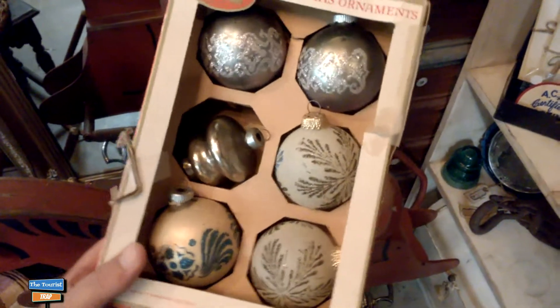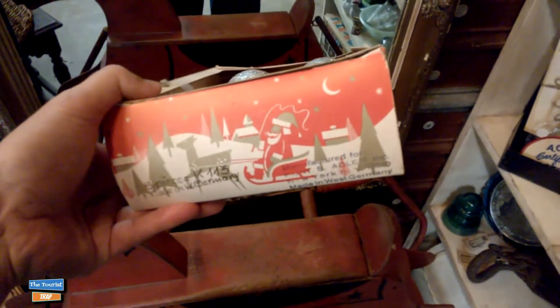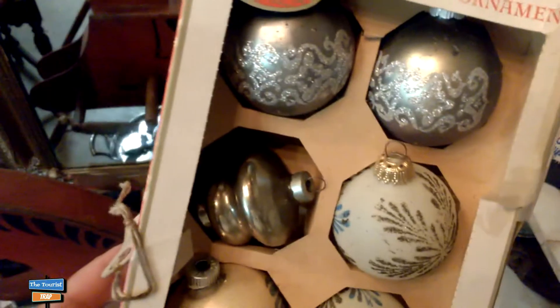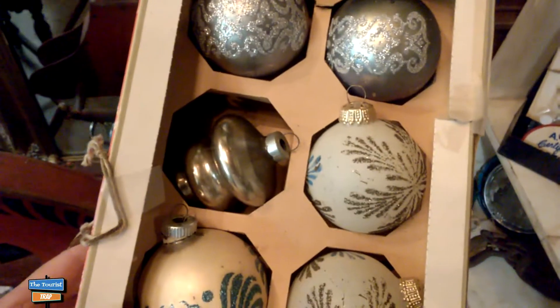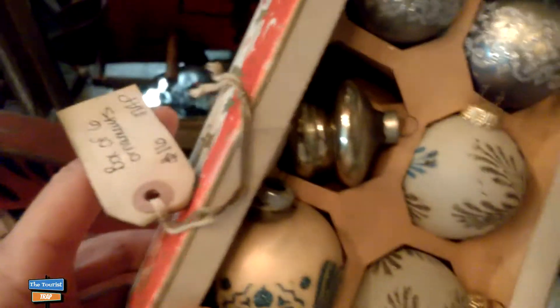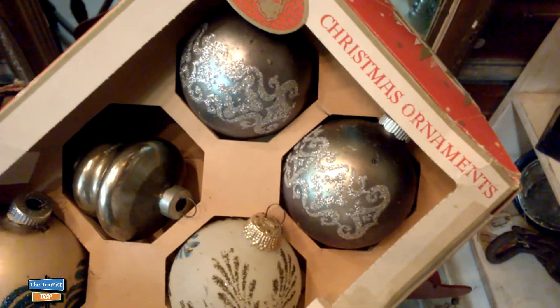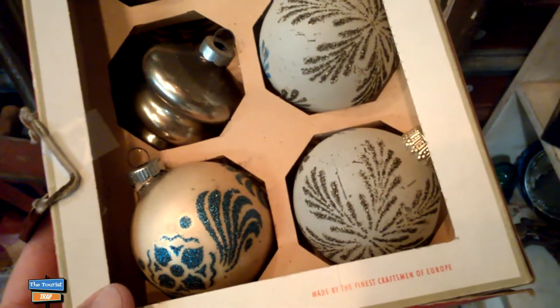I've never seen so many people at a market once a month, and this is their holiday market here going on. I have stumbled upon some vintage Christmas ornaments, and these do look like these might be original shiny brights. It doesn't say shiny bright on it anywhere that I can see. But those are pretty old - classic old - and they are only $16. I do like the shiny brights. One of my friends collects the shiny brights and Christmas is his holiday.